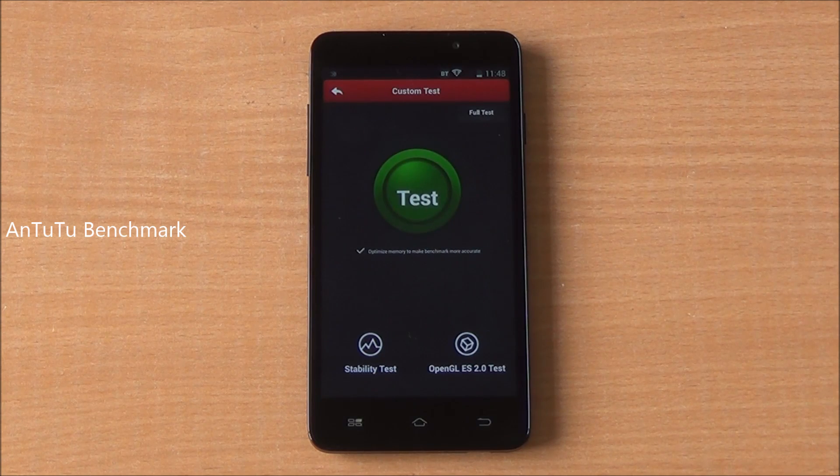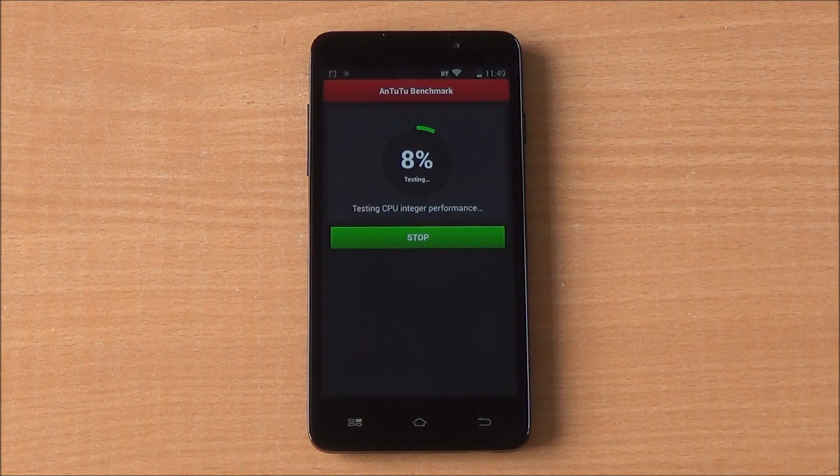Now we will start with the benchmarks — Antutu is the first one. We have fast-forwarded all the benchmarks to get to the results quickly.